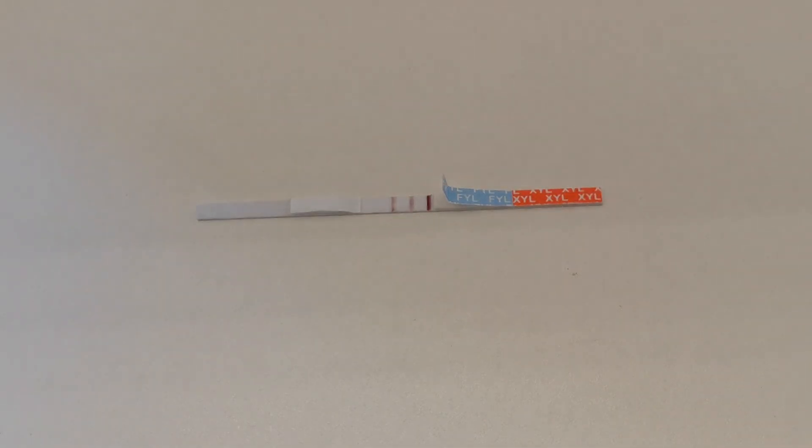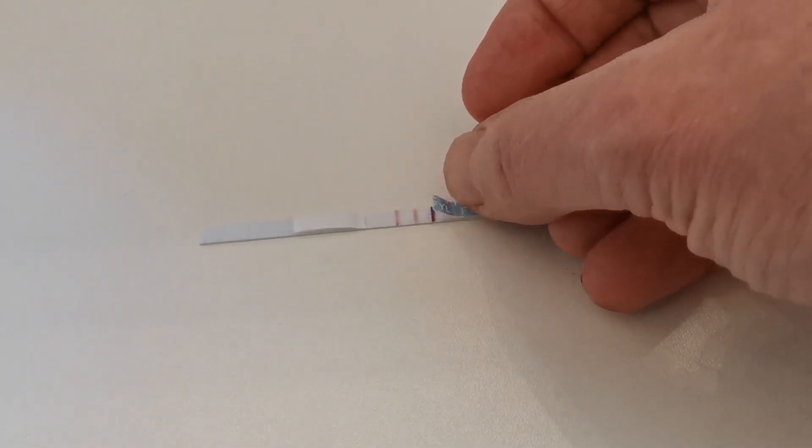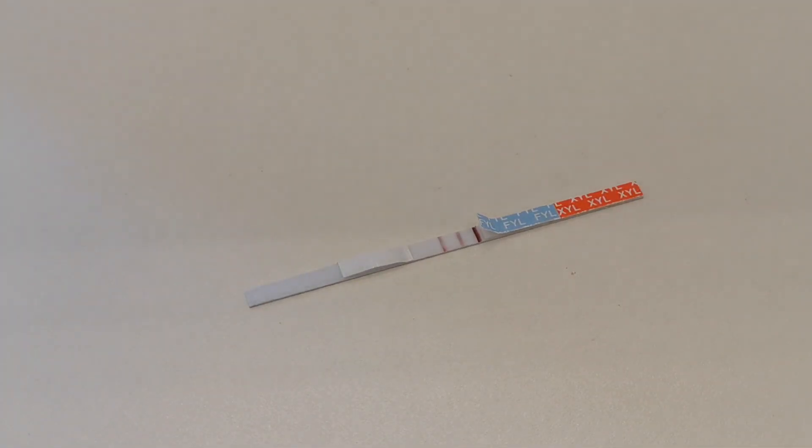The examples are given in the instruction sheet that will be sent out with these. Just be aware that if you see that folding back of the fentanyl label, that may over-cover the control line — just something to be aware of when you are running this test. Thanks for watching.